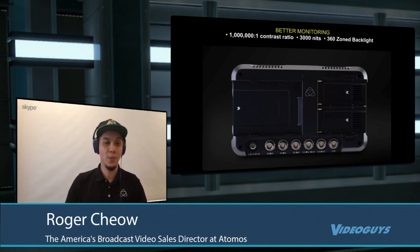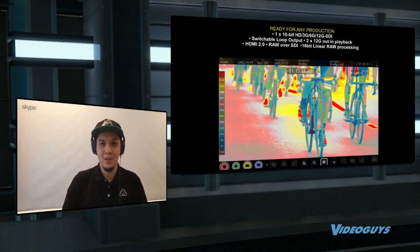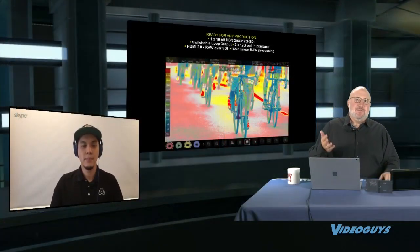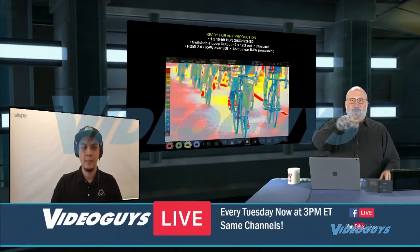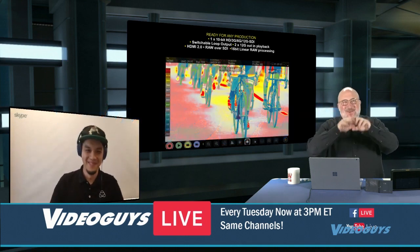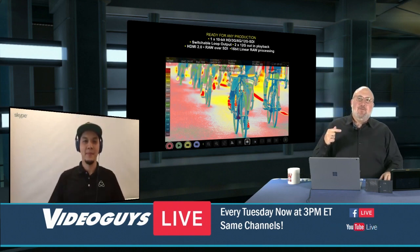If your camera can capture it, you can see it much better on this monitor. When you bring it back into post, you know exactly what you're getting versus guessing your shot. A classic example is beach shots—really bright highlights and really dark shadows. With this monitor you can see whether you captured it all, rather than having to guess.